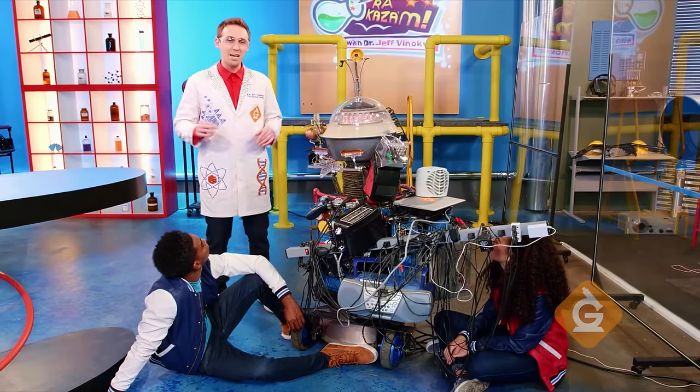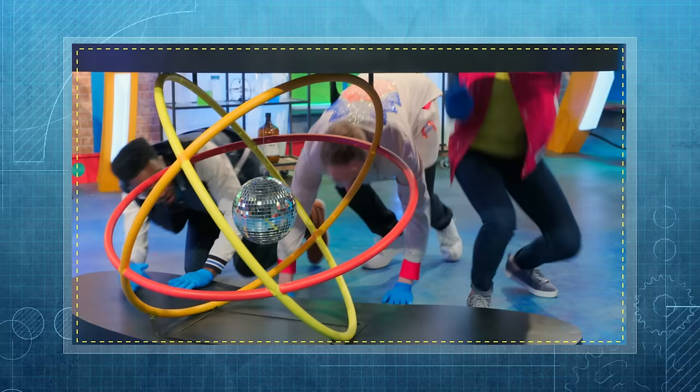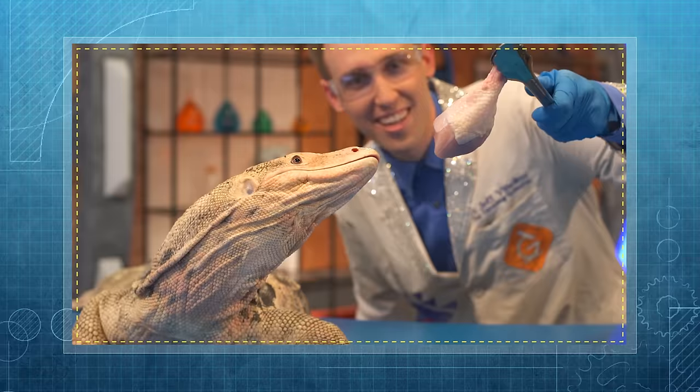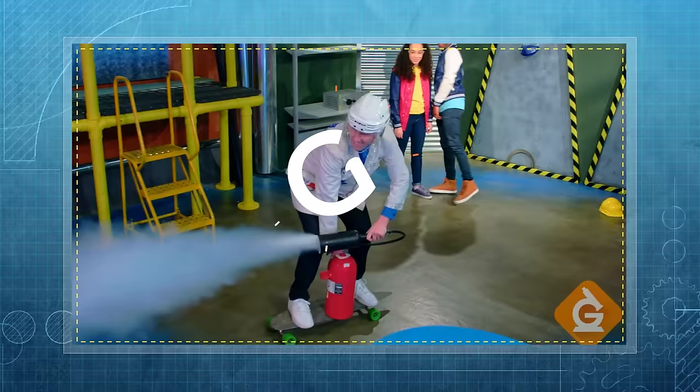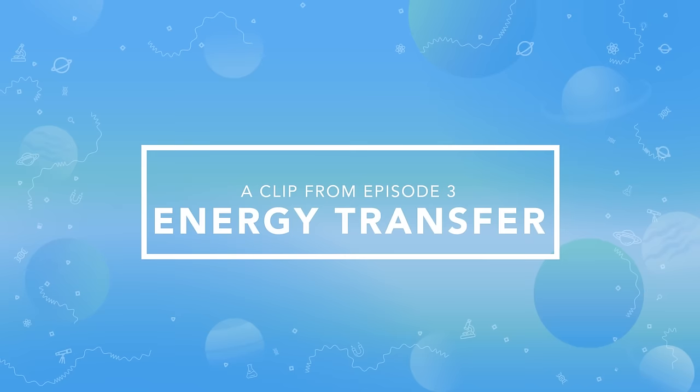Today, we'll explore the science behind energy transfer with Dr. Jeff!